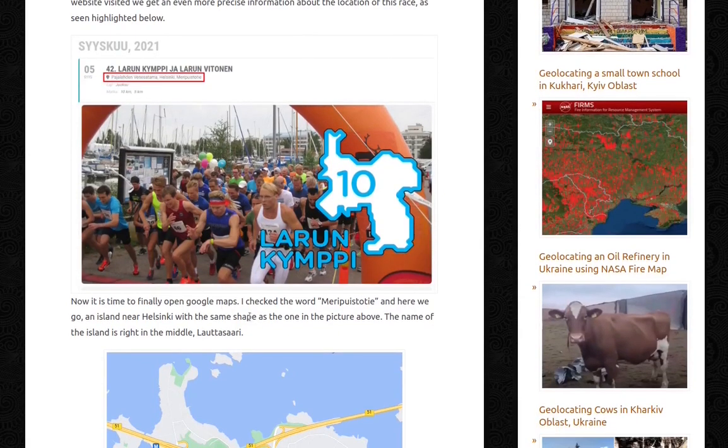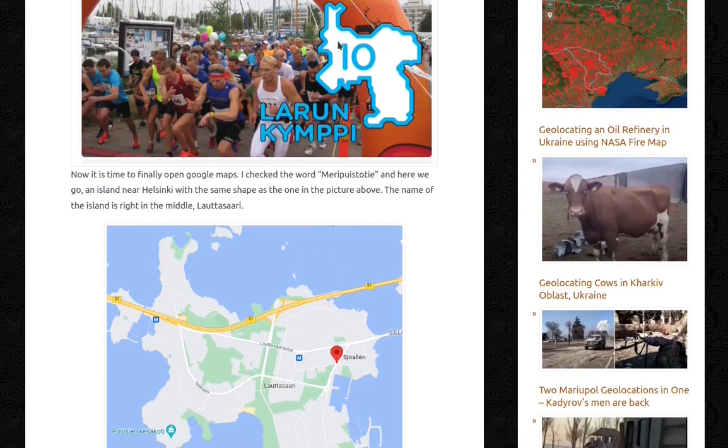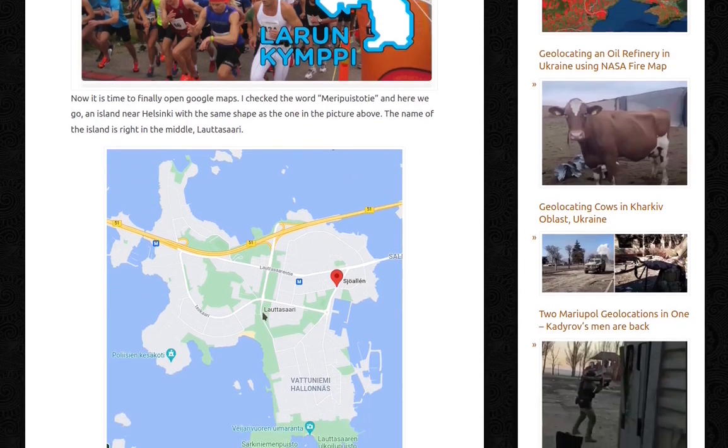So now it's time to finally open Google Maps. I'll try — Meri Puistotti — and here we go: an island near Helsinki with the same shape as the one in the picture above. See, the shapes are similar. The name of the island is right in the middle: Lautasari.